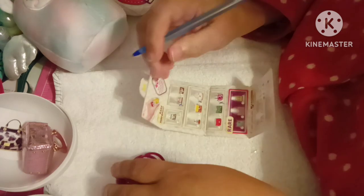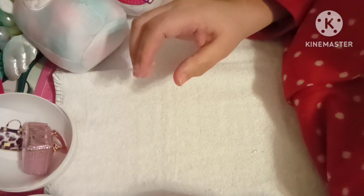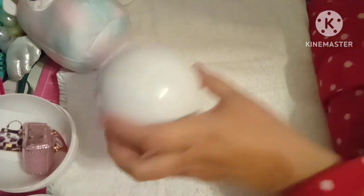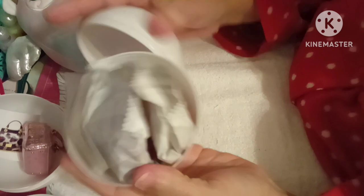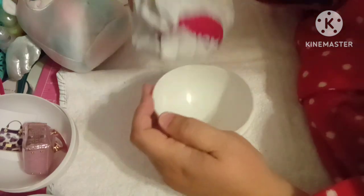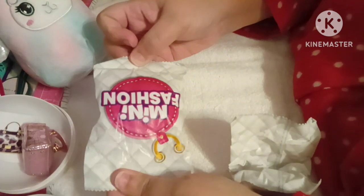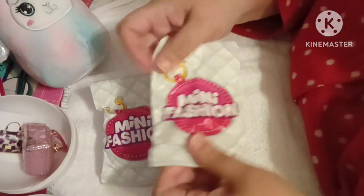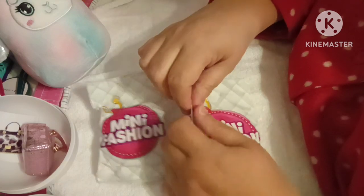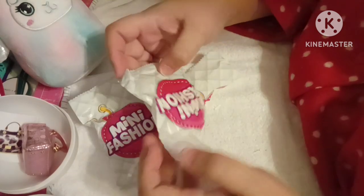So those are the three that I got so far — very cool. And let's open up another one together. So this is our fourth egg, and that's what she looks like. There's a little guide, I only got one. I do have many, many, many dollhouses, so all these little accessories are going to be great. These will not go to waste.